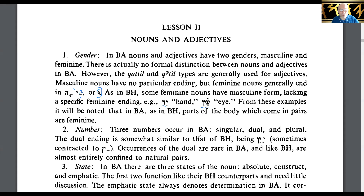Number: Three numbers occur in Biblical Aramaic — singular, dual, and plural. The dual ending is somewhat similar to that of Biblical Hebrew, with a patach-yod-hirik-nun-sofit ending. Sometimes you might have a tsere-yod-nun-sofit ending. Occurrences of the dual are rare in Biblical Aramaic, and like Biblical Hebrew, are almost entirely confined to natural pairs.